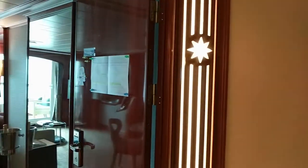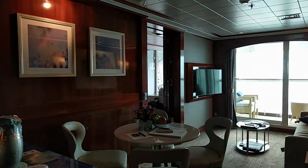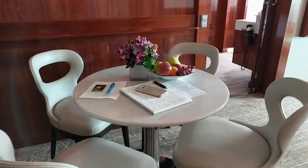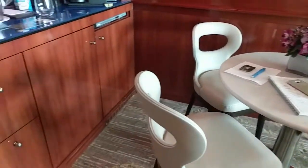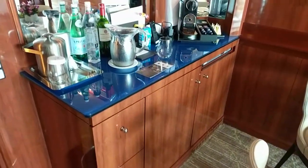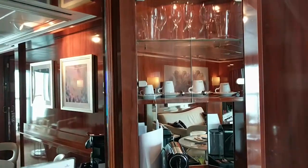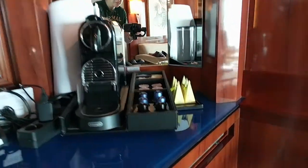Each room has its own thermostat, and each of these rooms has key card entry if you want to close them off and keep each other out of your space. There's a little table for eating meals, glassware, coffee — there's a Nespresso machine that is free to use.